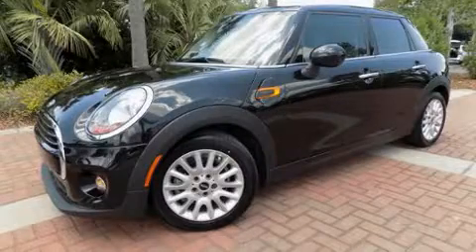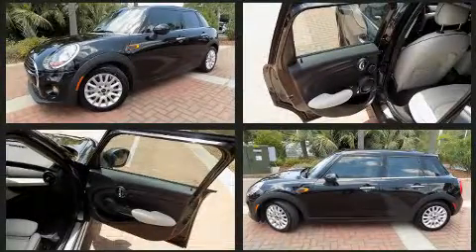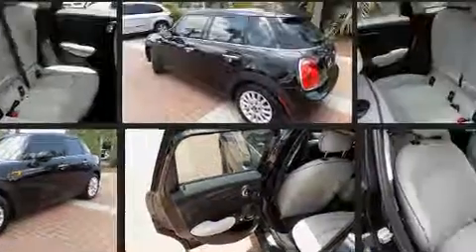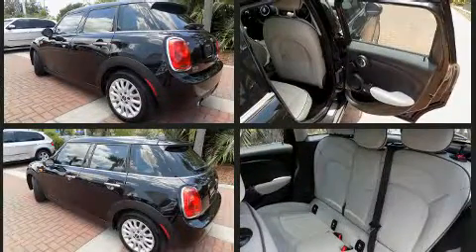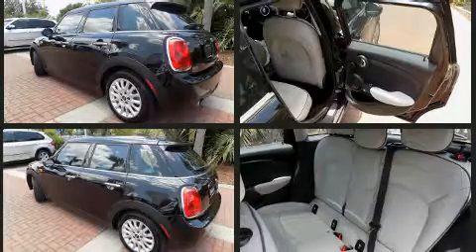The 2016 Mini Hardtop features a front-wheel-drive platform, an automatic transmission, and an efficient three-cylinder engine. A turbocharger is also included as an economical means of increasing performance. It's equipped with tons of terrific amenities but it won't break your budget.